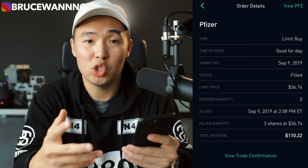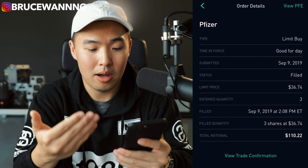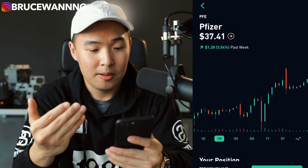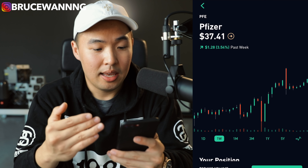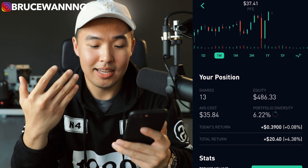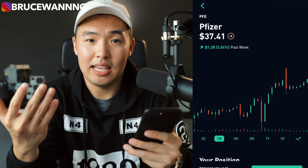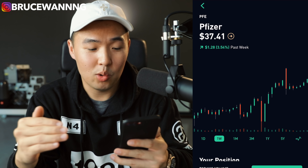After I sold AT&T, I had about $200 to reinvest into my portfolio and I decided to put that into Pfizer. I bought three more shares of Pfizer at $36. Pfizer is up a lot as well — in the last week it's up almost 3.5%. My initial investment is just under $500 and I'm doing pretty well so far. The market's up. I'm not going to say I'm the best trader or a genius trader — I'm far from it. I'm just following the market and riding the waves.